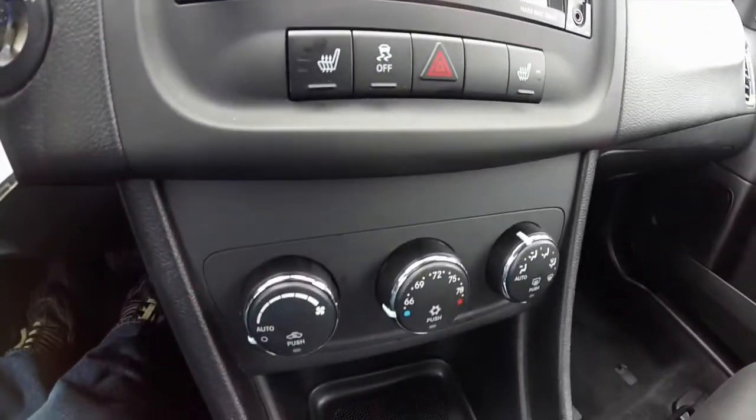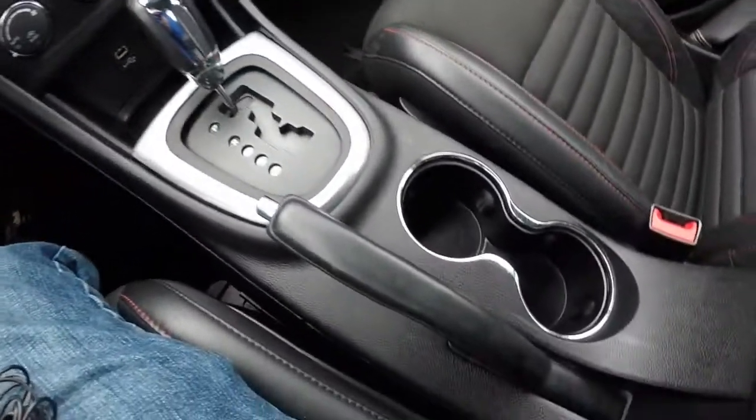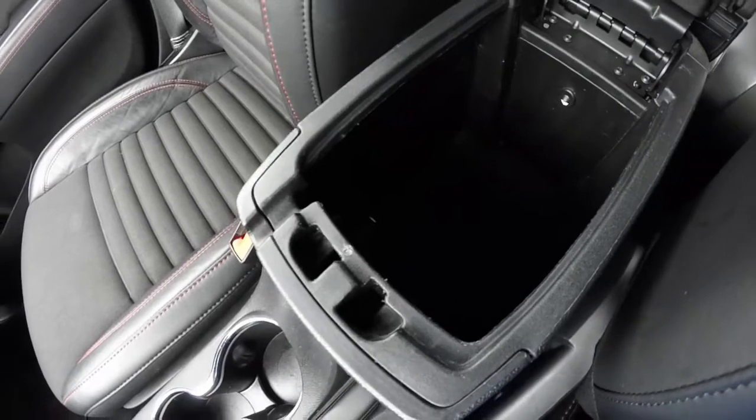Heated front seats. Automatic climate control. USB port and a power point. Illuminated front cup holders. Good amount of storage in the illuminated console.